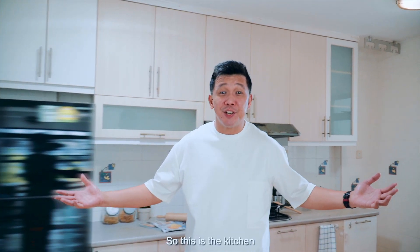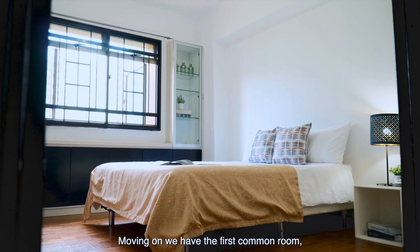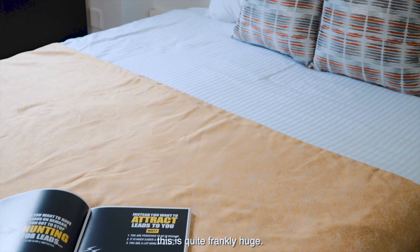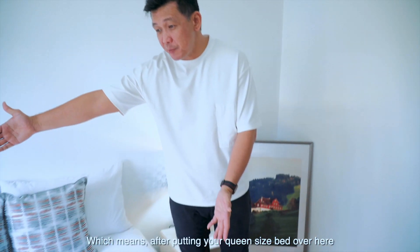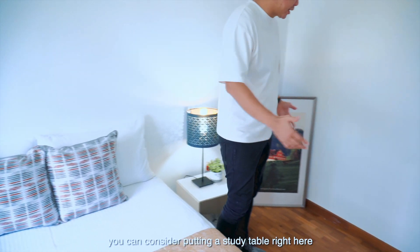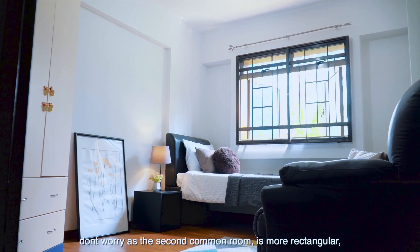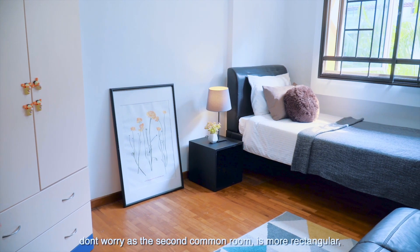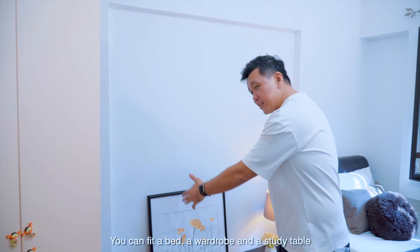So this is the kitchen — it's so spacious you might well consider putting an island in the middle. Moving on, we have the first common room, which is quite frankly huge. This room has a squarish design, which means after putting your queen-size bed over here, you can consider putting a study table right here. If you didn't like the squarish design, don't worry — the second common room is more rectangular. You can fit a bed, a wardrobe, and a study table.